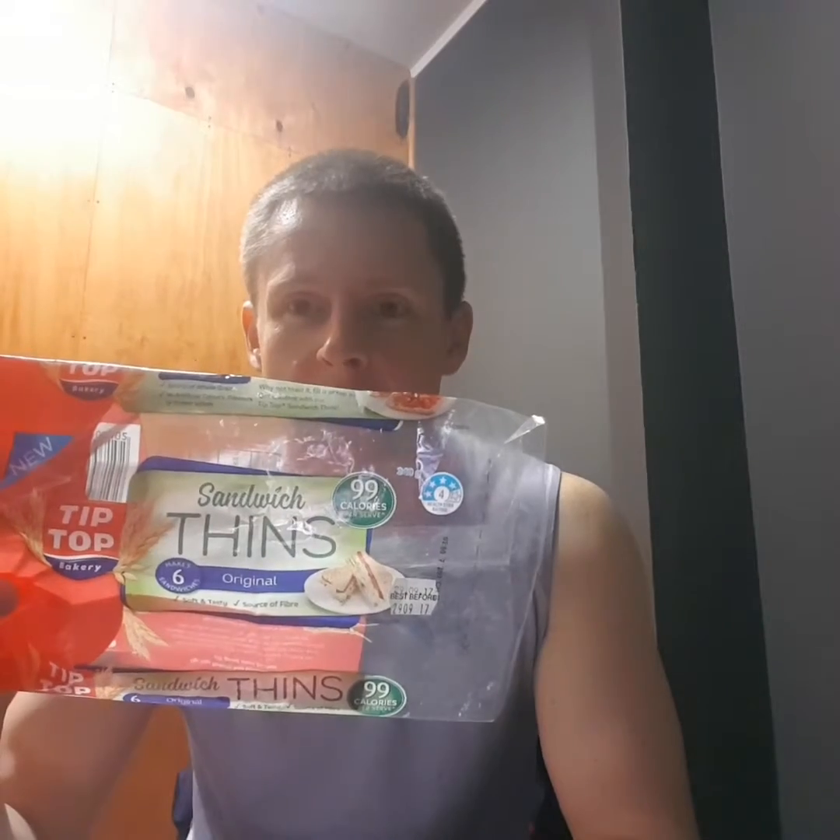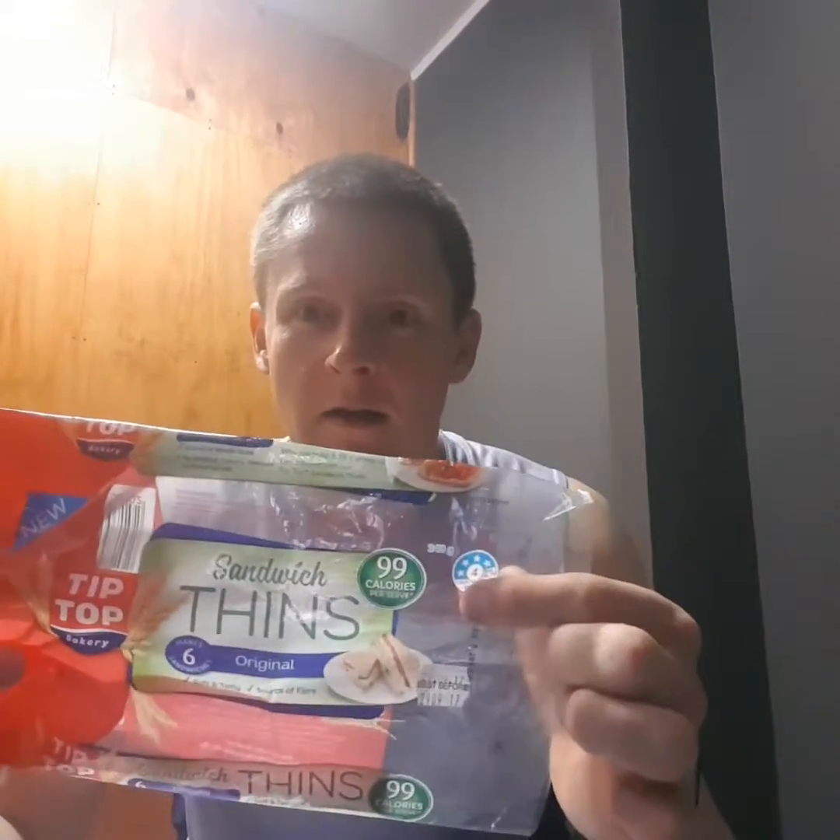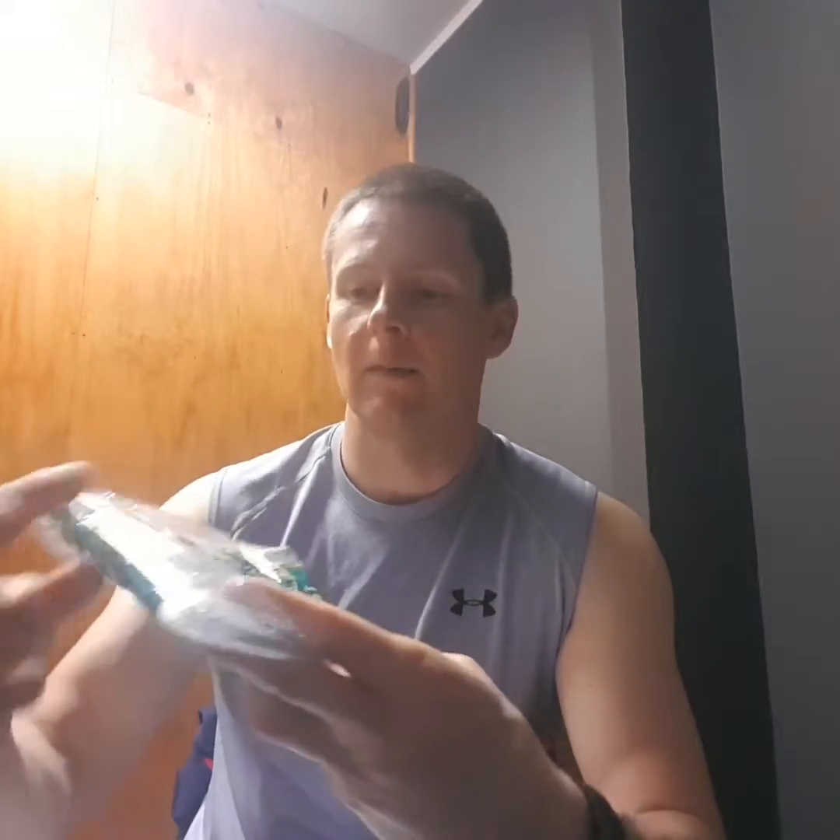I'm going to show you these two things. One is these sandwich thins — 99 calories a slice, soft, tasty, a source of fibre, which I'm going to talk about in a minute, and a four-star healthy rating. Then I'm going to compare them to Vogels, which is just a whole grain type of bread. There's nothing on the Vogels packaging to suggest it's healthy — soy and linseed, maybe you think it's healthy. I'm going to compare both and you can decide what you think is best.